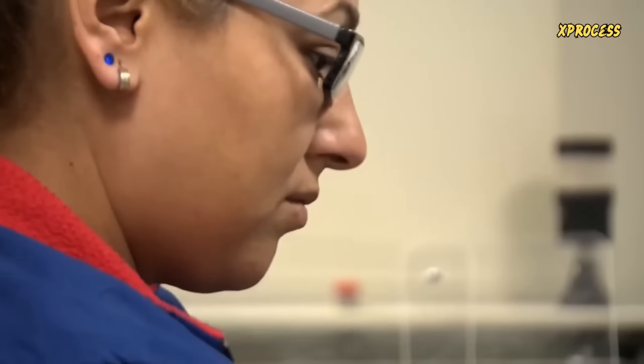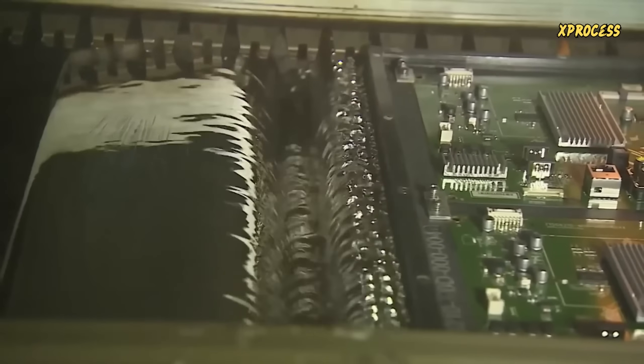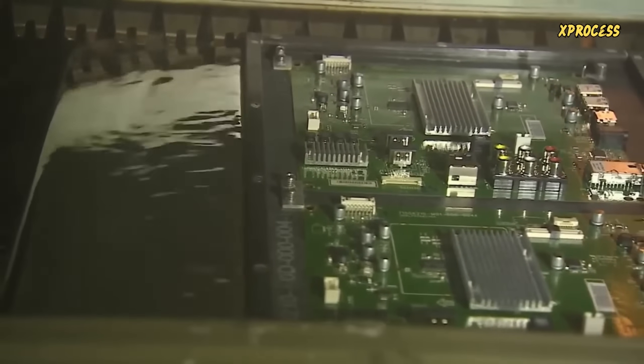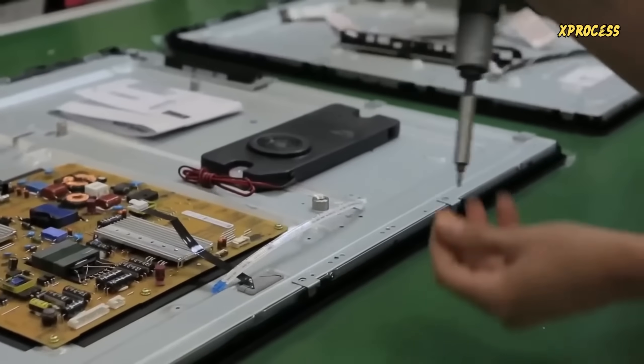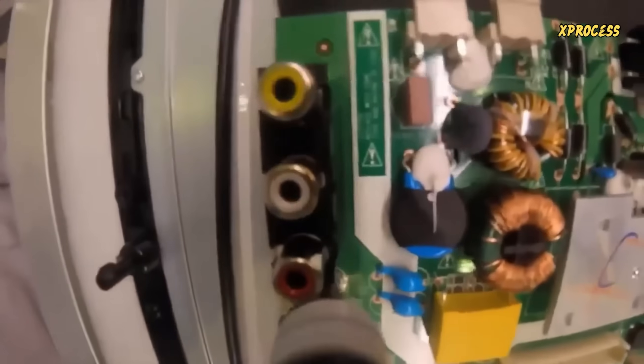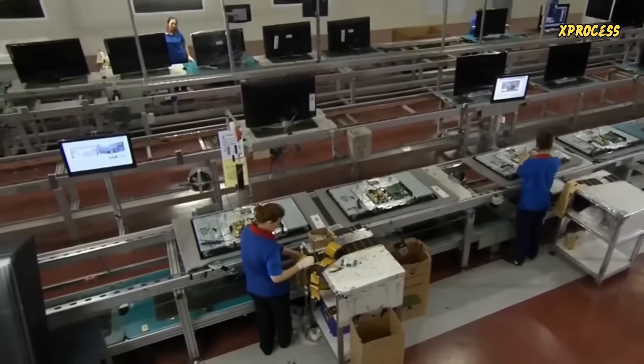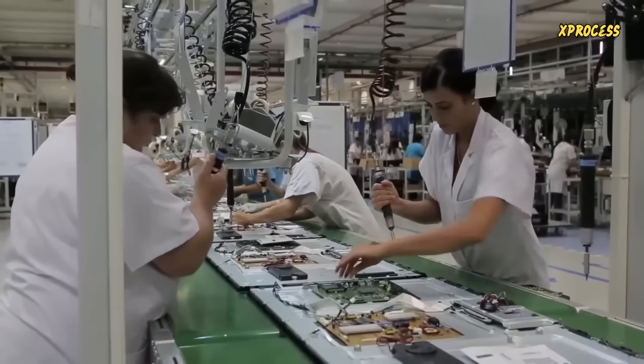The boards are completed by inserting the components, then undergo wave soldering, which electrically connects all the components. In the next stage, workers screw the motherboard to the back cover of the television. The electric screwdrivers used to attach the boards to the panels are carefully calibrated to avoid over-tightening and are suspended from above to reduce fatigue.